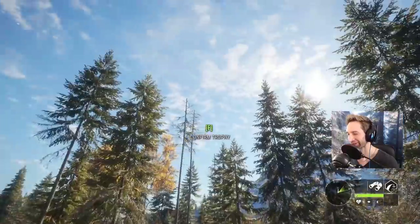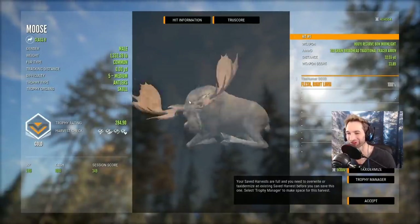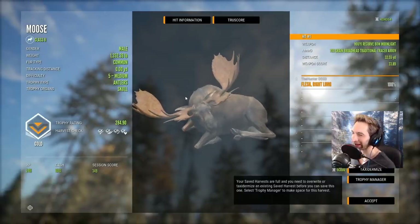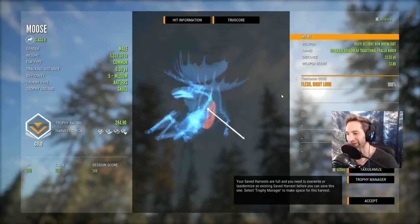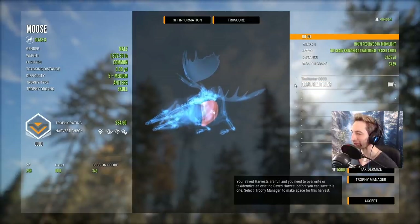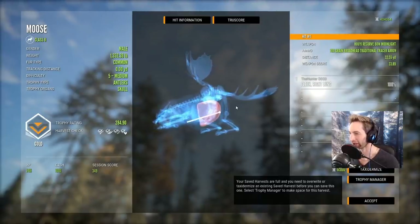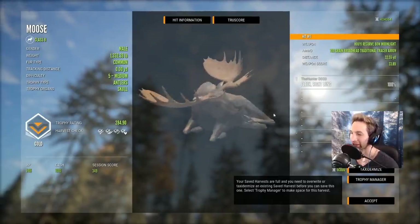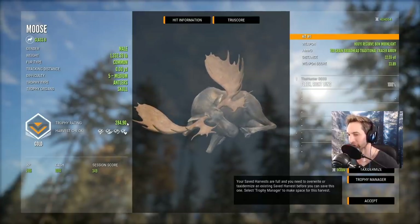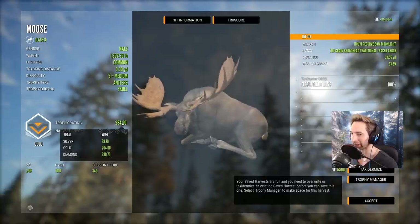Oh my god, there he is piled up right there guys — we found him! We looped wide to the left and ran right into him. He's an absolute giant and we took him down with the recurve. He didn't quite make diamond — so close: 284.9. Still an absolute giant bull. We almost made a perfect heart shot — tucked it right behind the front shoulder, just missed the front of the heart, but got a right lung at 32 yards. That's our biggest bull moose ever with the recurve.